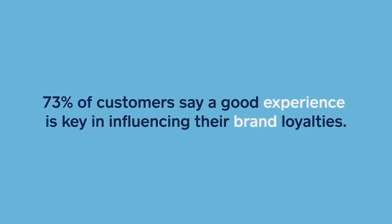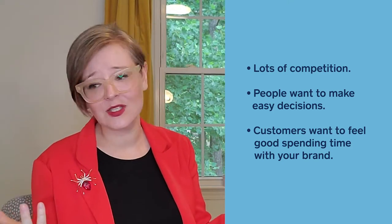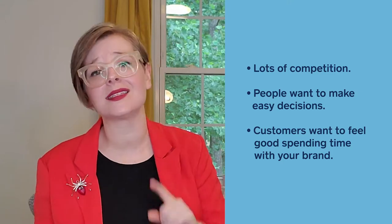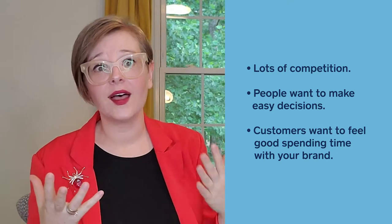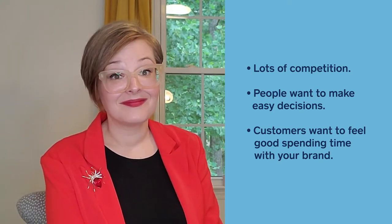Now that we know what a brand strategy is and what a brand is, you're probably asking yourself: why should I take the effort to make this plan? Here's a stat — 73% of customers say that a great brand experience keeps them loyal to that brand. That is huge. Customers are yearning for you to tell them you are the brand for them. They want you to make them feel good about where they spend their time and money. They're inundated with so many options — Instagram, newsletters, billboards, TV spots, print — it's a constant role of marketing.